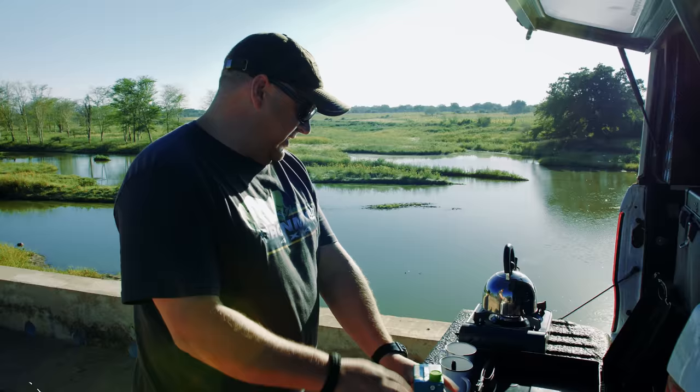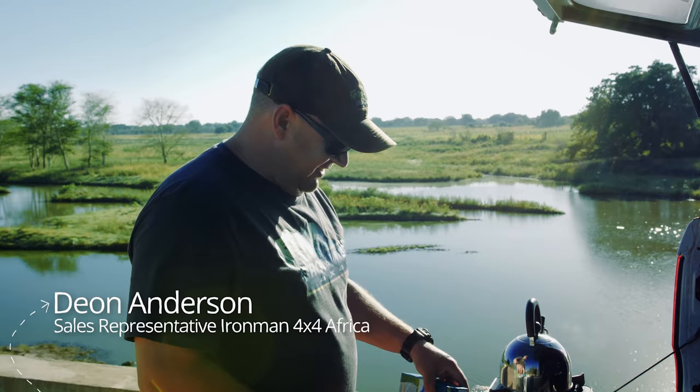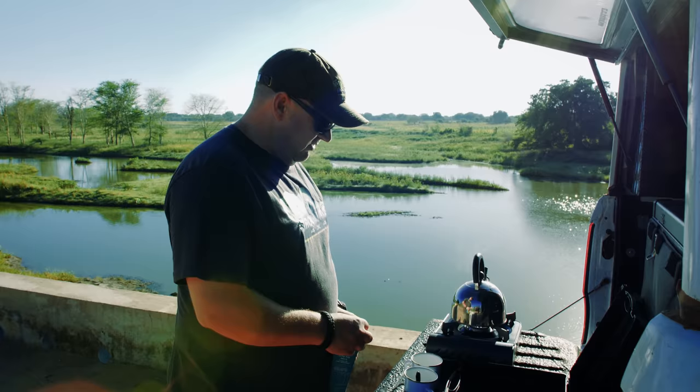Early morning coffee — barista Anderson on duty. It's Jacobs.